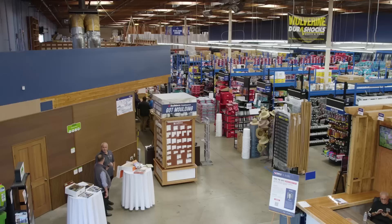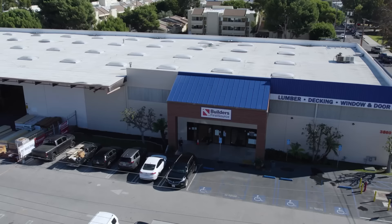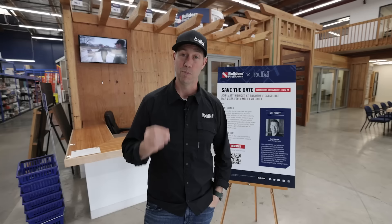What does this guy know about building houses? Coming to you from the Builders First Source window and door showroom. They also have a beautiful retail spot. We're in Mar Vista, which is one of the LA locations. And this window and door showroom behind me — this is one of the best ones I've ever seen because we've got a bunch of different options.